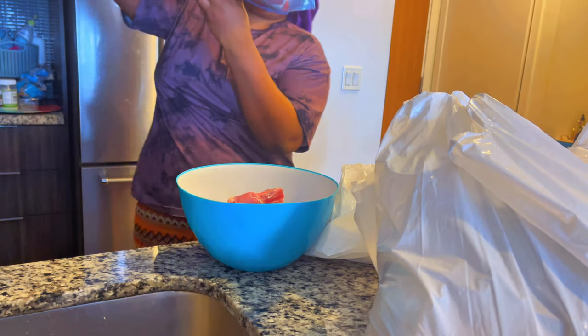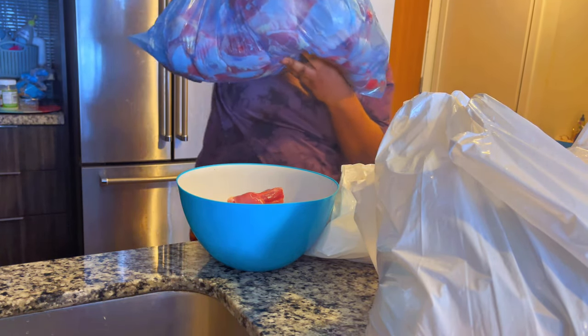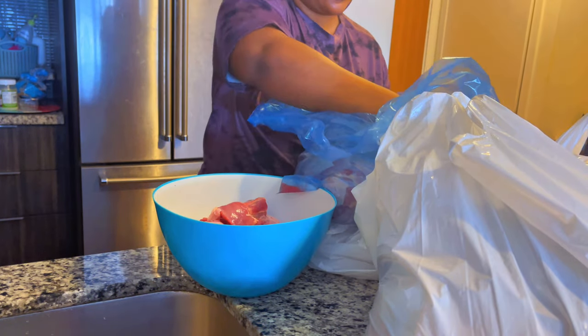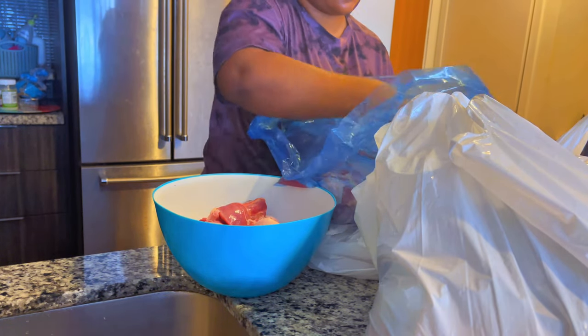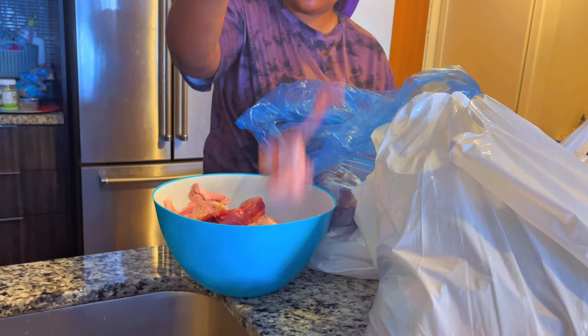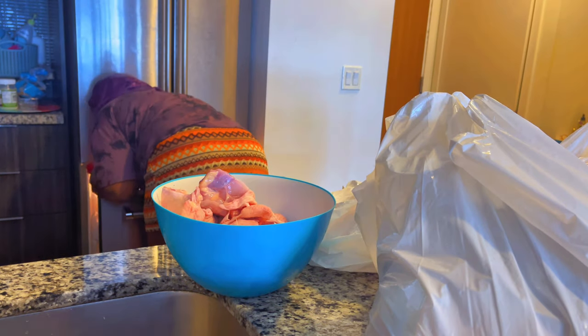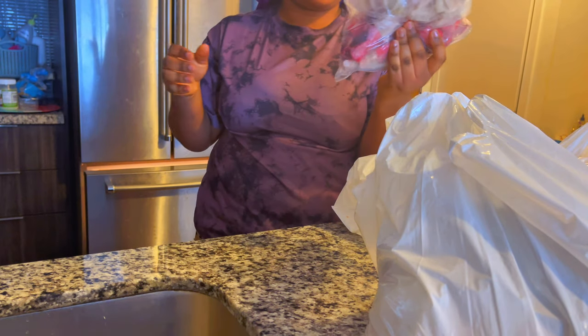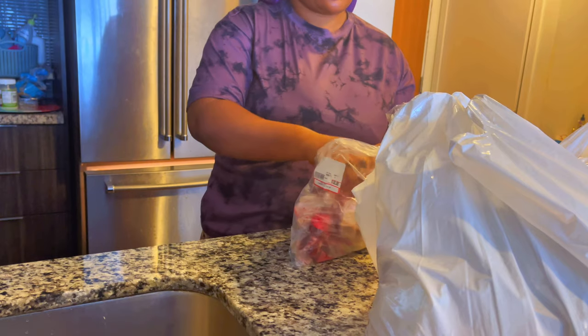This box of chicken was $27. And I got this mixed intestine for $10.